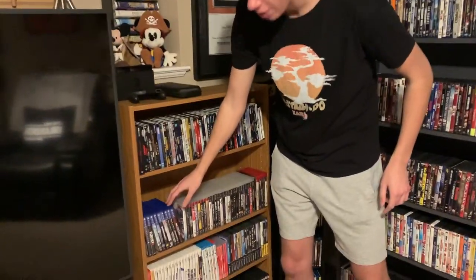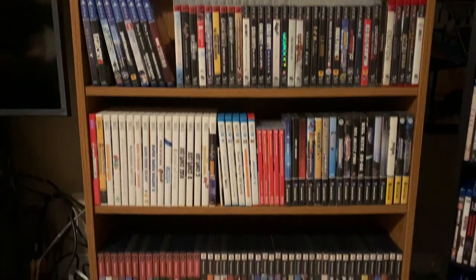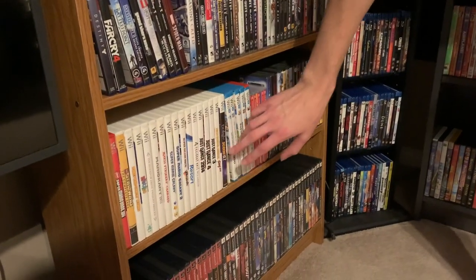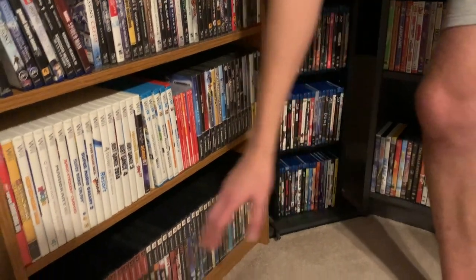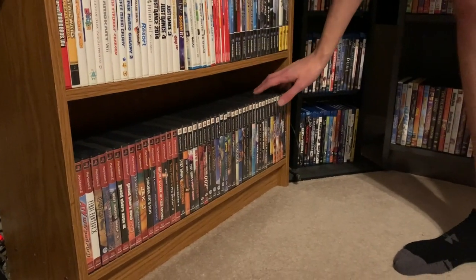Below that I have my PS4 games — not too many, as most are bought and stored on the console itself. Then we have the PS3 games right here. Below that we have the Wii, the Wii U, Nintendo Switch, and Nintendo GameCube. And below that was the console I played as a kid: the PlayStation 2.